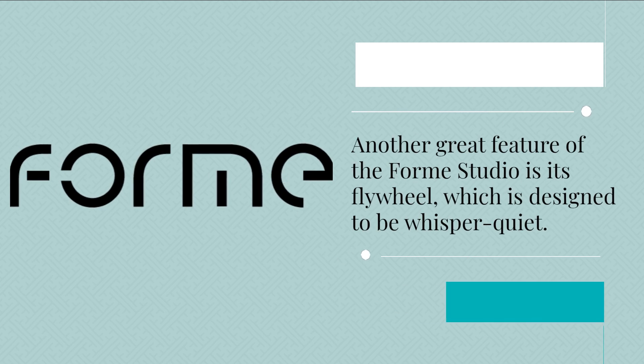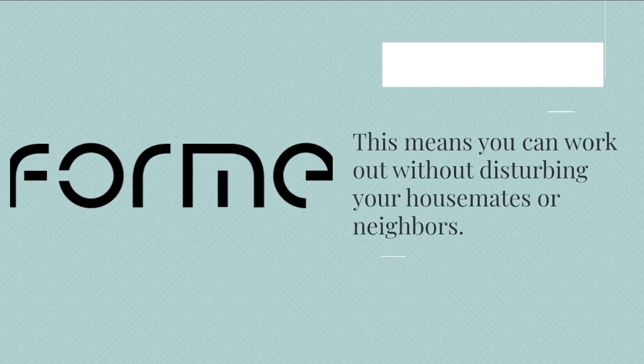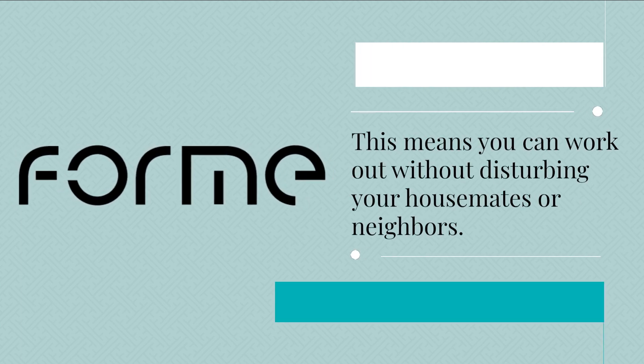Another great feature of the Form Studio is its flywheel, which is designed to be whisper quiet. This means you can work out without disturbing your housemates or neighbors.